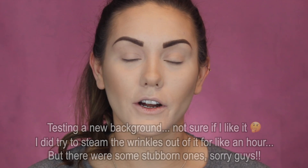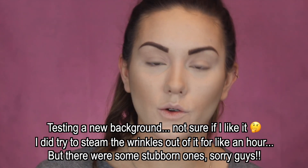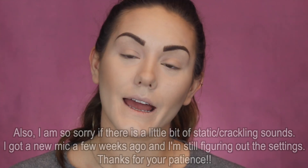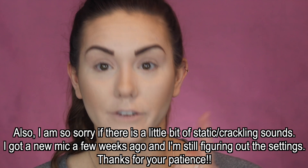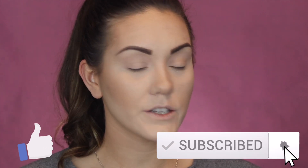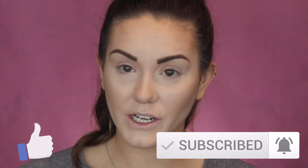Hey guys, welcome to today's video. Today I'm going to be doing a review on the newest Natasha Denona collection. This is her Valentine's Day inspired collection called the Mini Love Story Collection. It comes with one of her mini palettes, a lipstick, and a cheek duo. I'm going to be doing two looks today — an everyday look and a more glam look — plus swatches and my final review of whether this collection is worth the purchase.